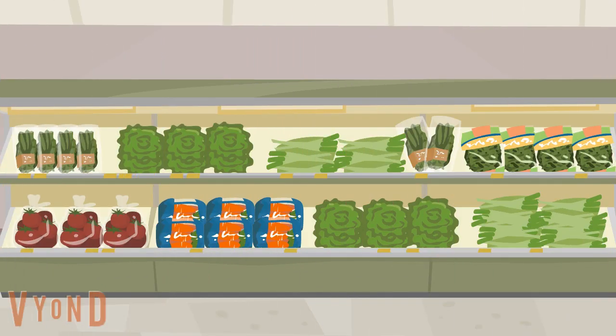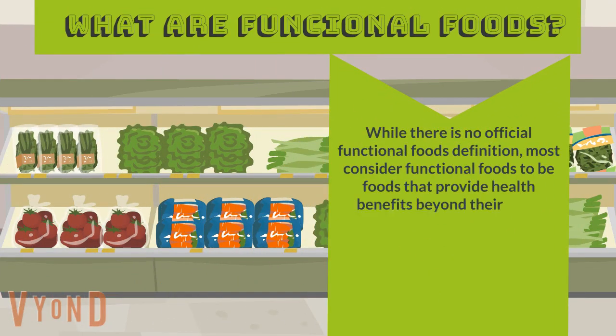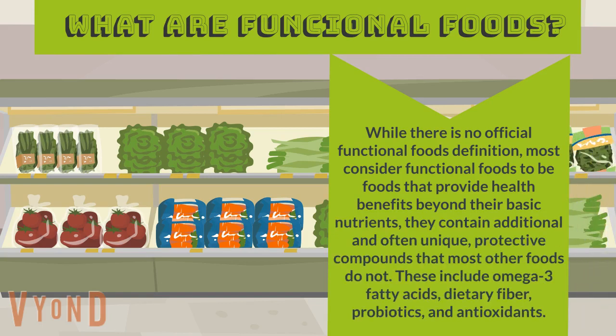What are functional foods? While there is no official functional foods definition, most consider functional foods to be foods that provide health benefits beyond their basic nutrients. They contain additional and often unique protective compounds that most other foods do not.